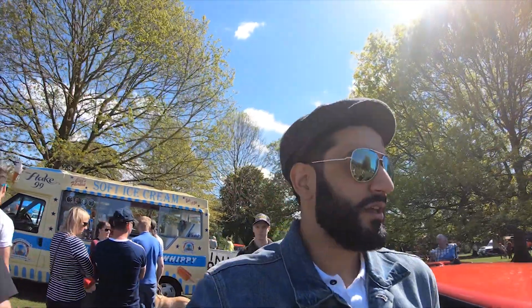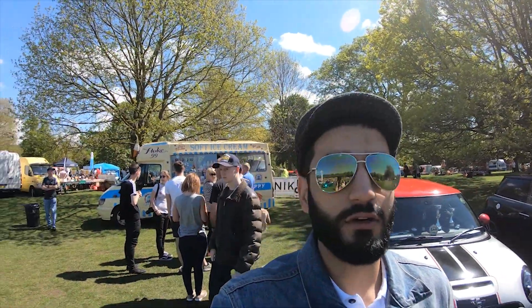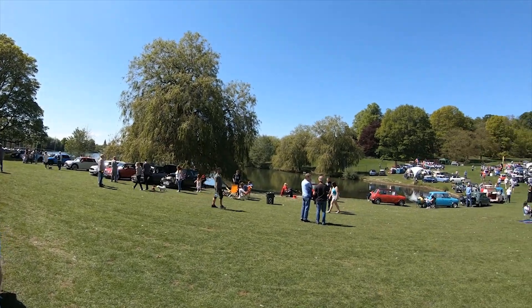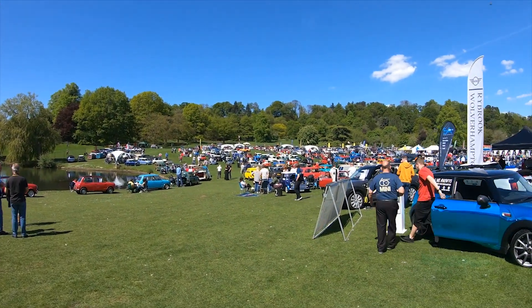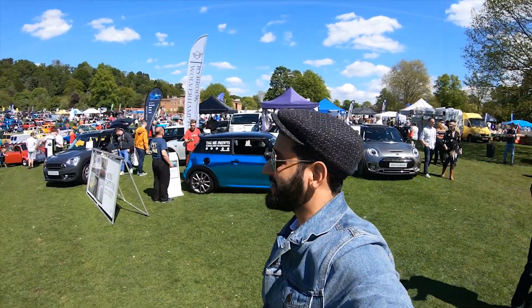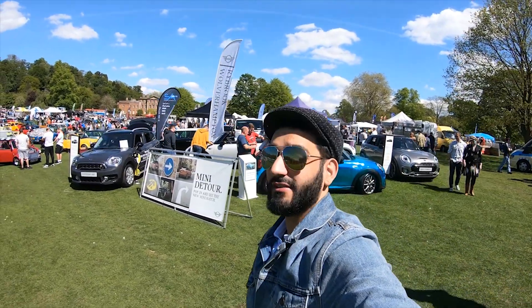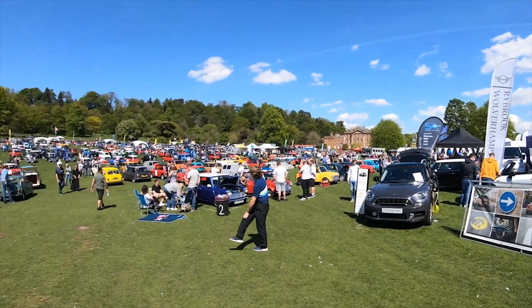That was all the spares and the stuff you could buy. And now here you've got all the cars — check this out. If this isn't the UK's best mini event, celebrating the 60th anniversary of the old British mini — wow, I don't know what it is. Look at that.